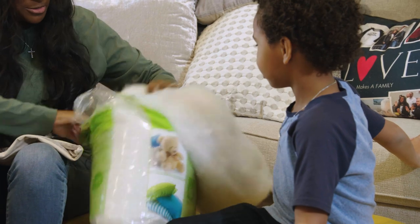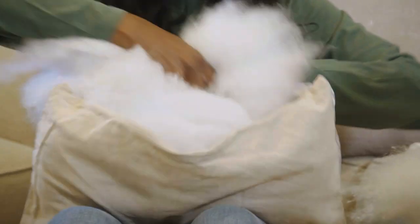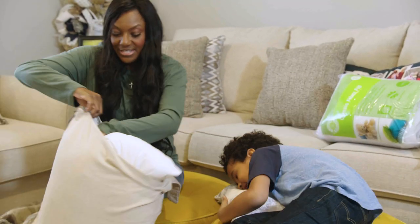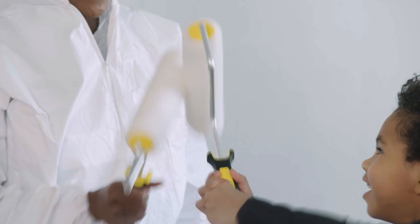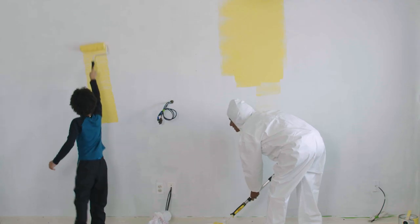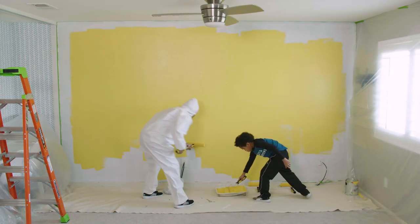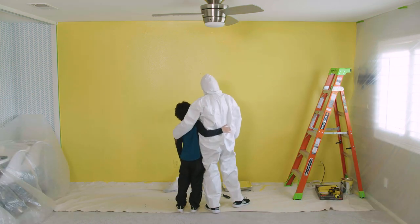Most of your stuffed animals are filled with this — it's like snow! Okay, we're gonna stuff some pillows. You ready? Yep. Let me test it — you're gonna test it? You look like a marshmallow ready to eat! You ready to paint? Yes! Let's go! Oh, good job, buddy! What do you think? I think it looks better!